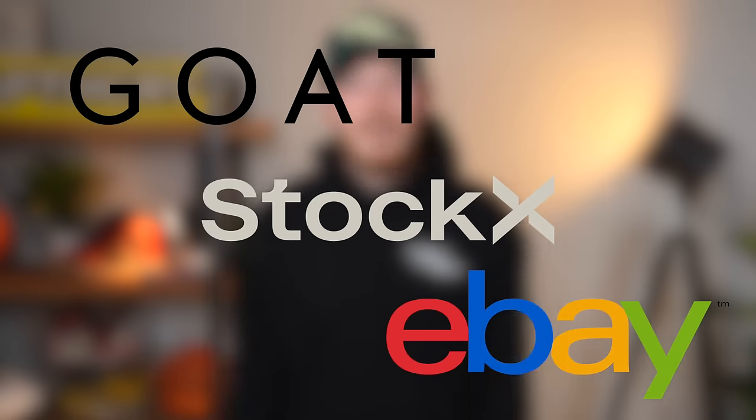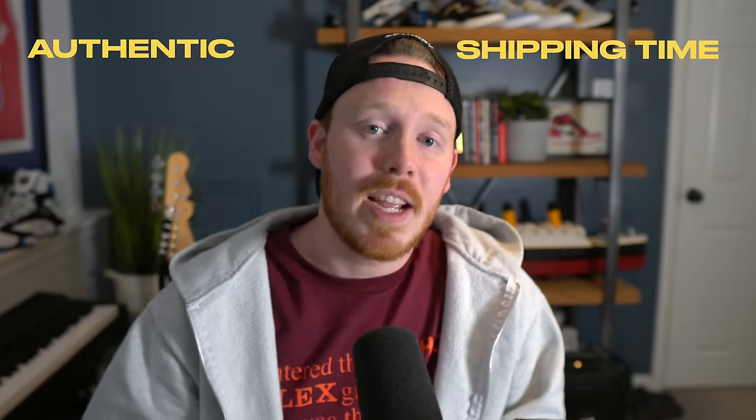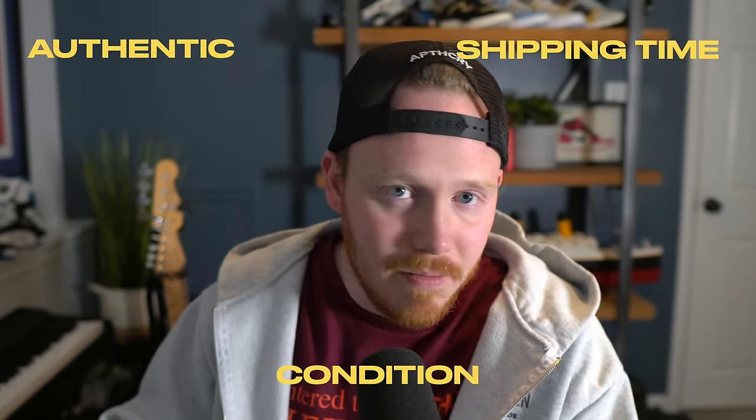I want to find out which website is the best, so I ordered two pairs of the same shoes from each website at the same exact time to figure out which would be the fastest, cheapest, and in the best condition. My plan is to order one pair that's been out for six months to a year, and one pair that hasn't even come out yet — to check authenticity, shipping time, and condition, especially on the early pairs.